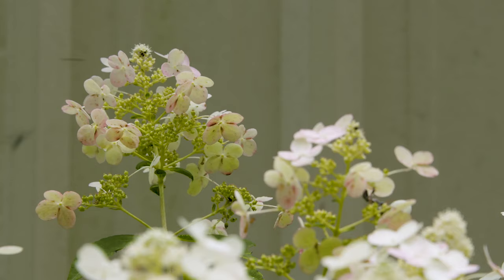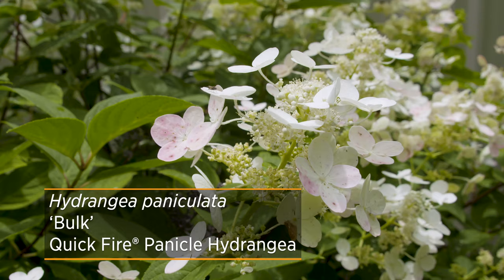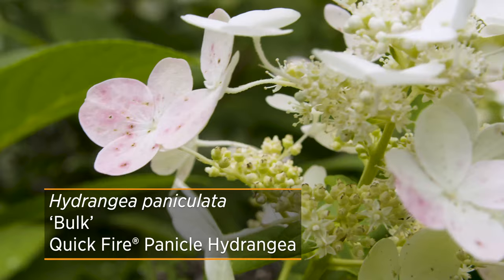This particular cultivar called Quick Fire is really neat because it opens up pure white. But as those flowers age, you'll notice that they start to turn a little bit pink. You'll get this blushing pink that finally ends up being more of a burgundy color later in the season.